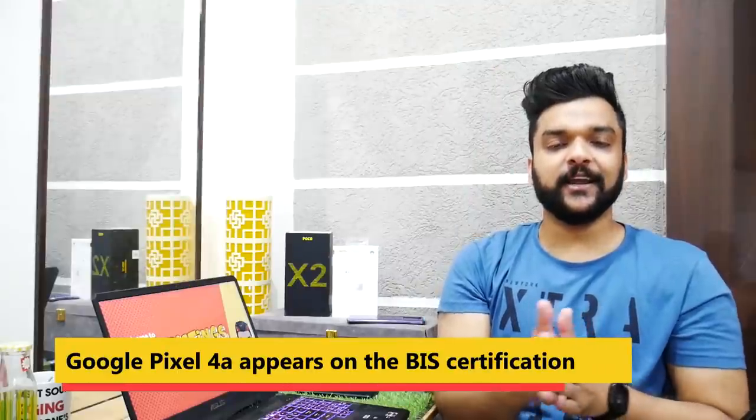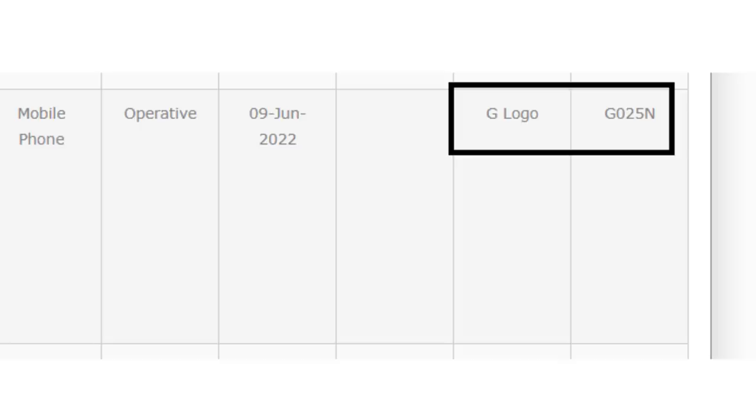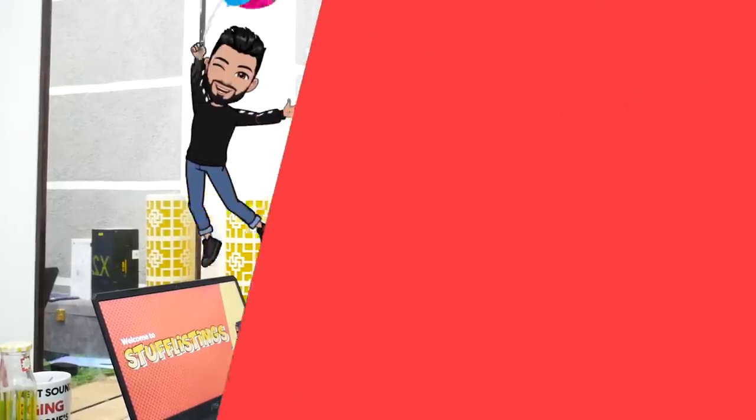An interesting piece of news is emerging about the Google Pixel 4A. The Google Pixel 4 didn't launch in India, but the Google Pixel 4A has now been certified on the BIS certification website. That means it's possible the Google Pixel 4A might launch in India. I say 'might' because the Google Pixel 4 series was also BIS certified but couldn't launch in India due to some sensors and security reasons. Since the Pixel 4A is a mid-range phone, it likely won't have those sensors, so a launch seems possible.